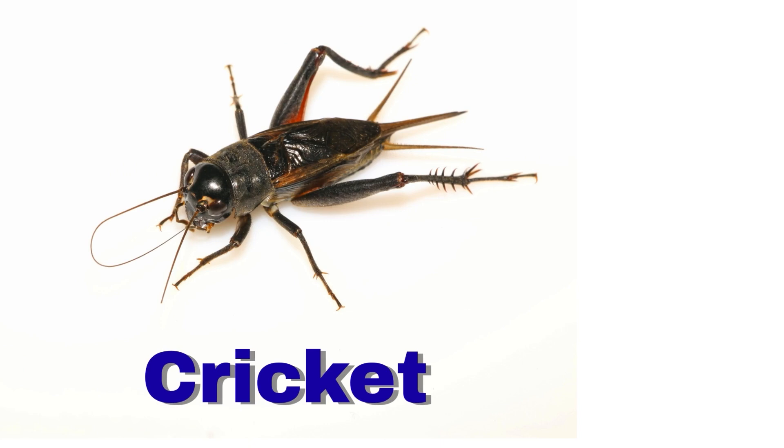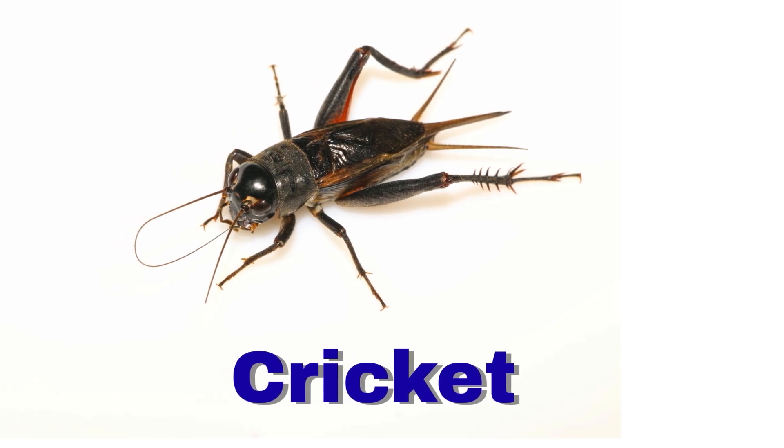Cricket. A cricket makes chirping sounds. It jumps high with its back legs.